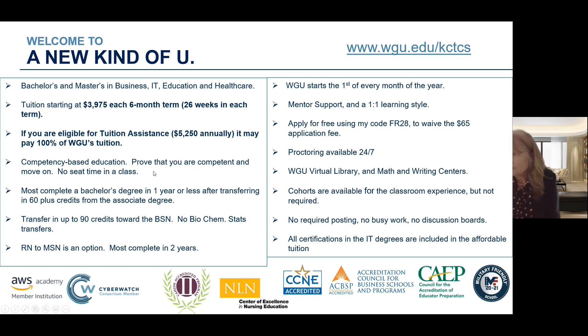WGU is competency-based. You are not held to a timeline in a classroom, but you have the opportunity to prove competency in that subject matter and move on as soon as possible. Those who come with additional knowledge may move through classes faster. It's a great way to move through the program quickly, proving you're competent in each course. We do one course at a time — you master that content and then move on.